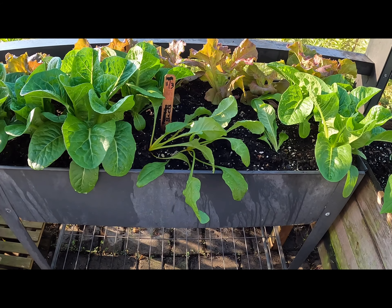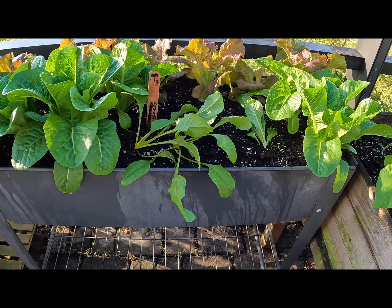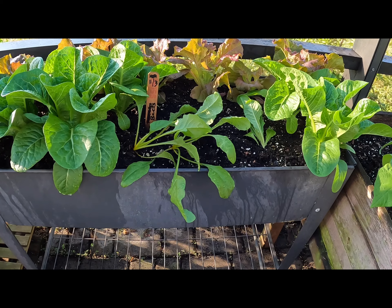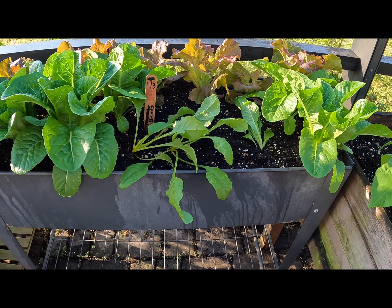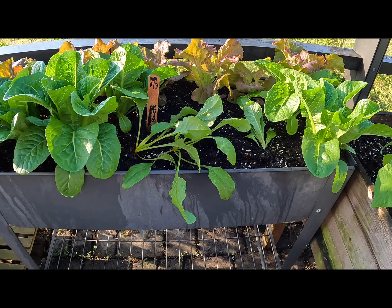Lettuce doesn't like overly hot temperatures. Once it gets to that point, the plant will bolt or go to seed, and then it will be time to remove it.